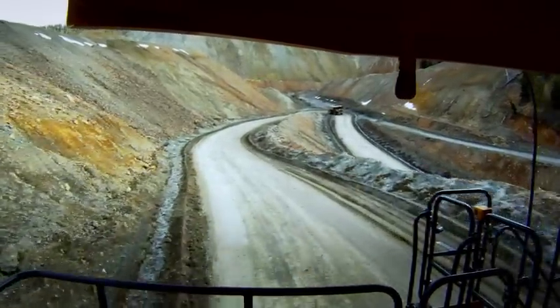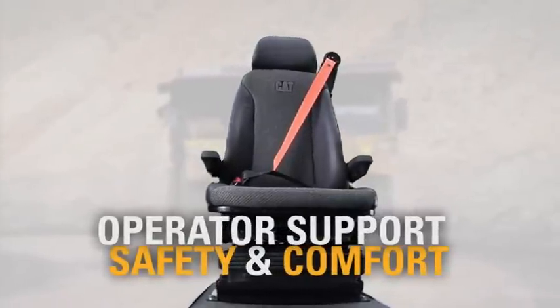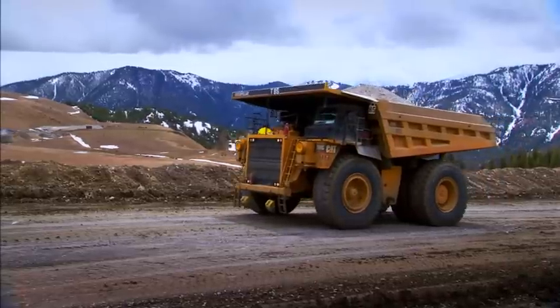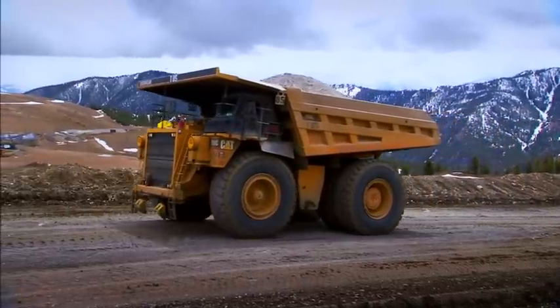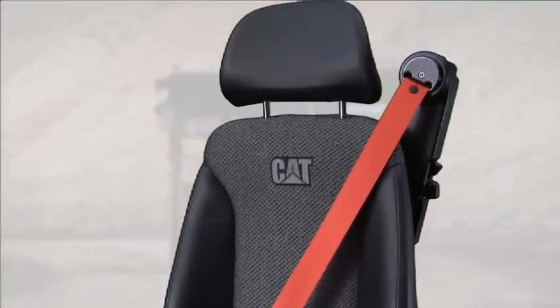Being in the driver's seat was never better. The CAT optimized seat system provides operator support, safety and comfort, designed using feedback from hundreds of operators. The new improvements are in the seat top, suspension and three-point seat belt.